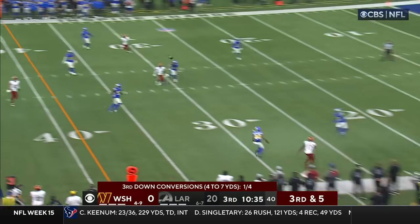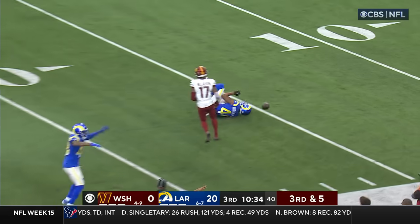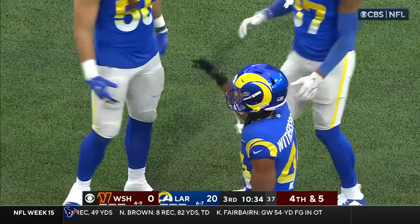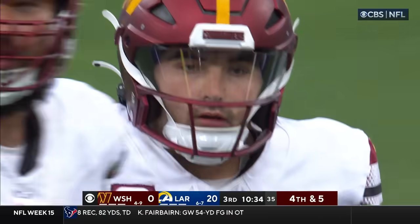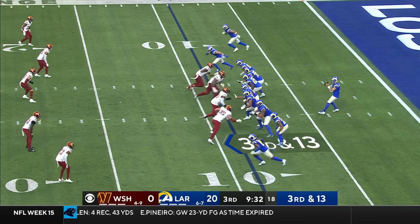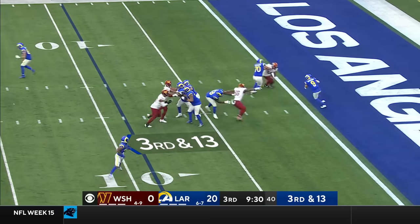Howell on third down, looking to the near side for McClellan — it's incomplete, nearly intercepted by Witherspoon. Thursday they play New Orleans — that'll be another big game, and then the Giants. All three winnable games, and then the last one against the 49ers.